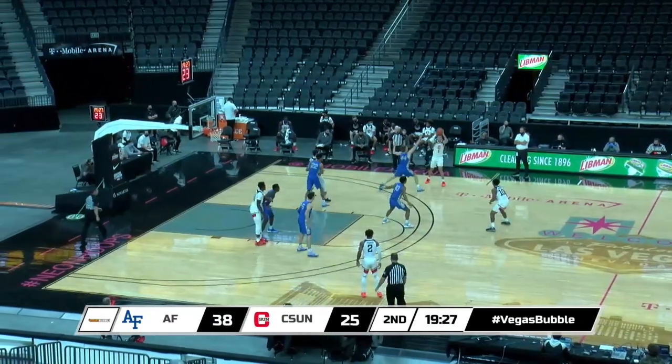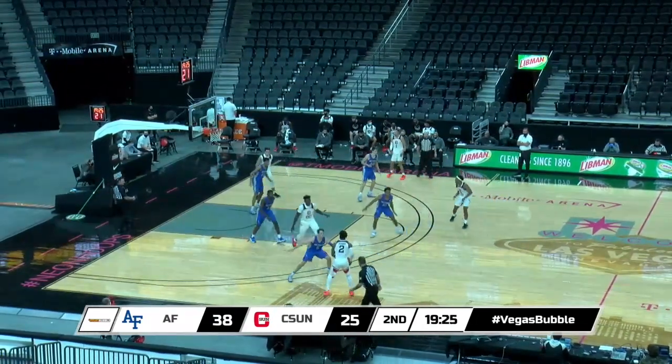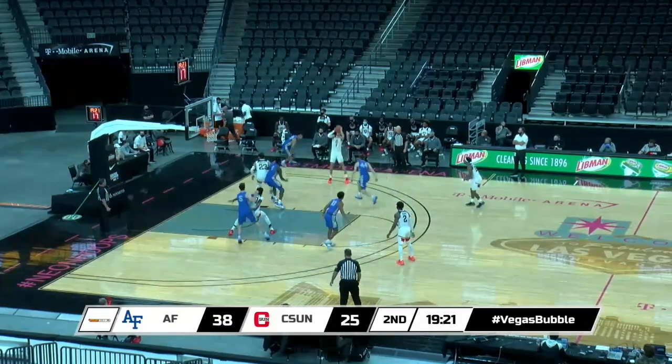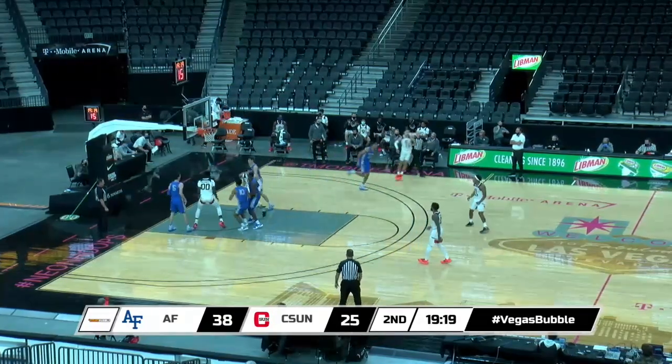Looks like either a 1-2-2 or a 1-3-1. Brown has it up high, now to Starks, back to Brown, pass right side. Coleman has it, 15-footer, right of the lane, is good.